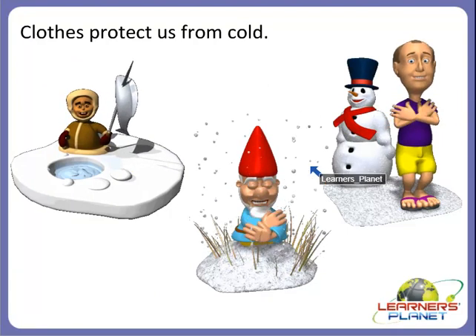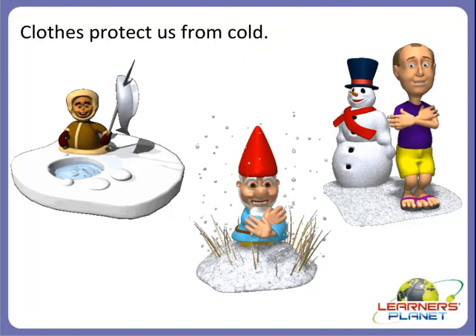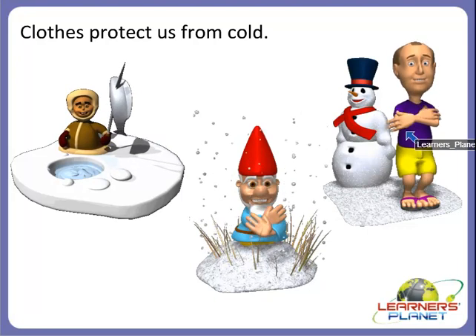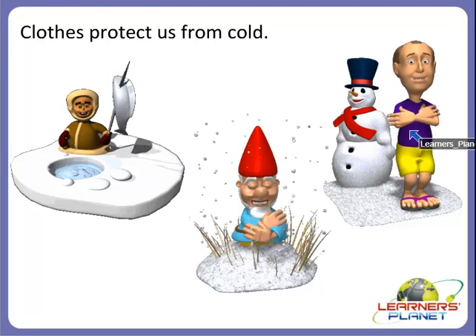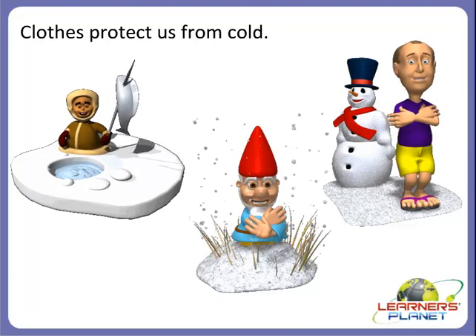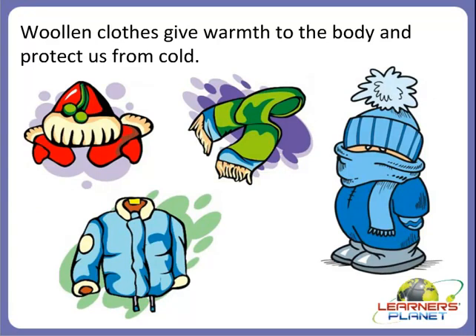We should wear clothes like a raincoat and gumboots to protect us from rain during the rainy season. Clothes also protect us from cold. People need clothes to keep themselves warm; otherwise, they may fall ill. So we should wear clothes to protect us from cold in the winter season. Which type of clothes should we wear in winter? Woolen clothes, because woolen clothes give warmth to the body and protect us from cold. These pictures show different types of woolen clothes.